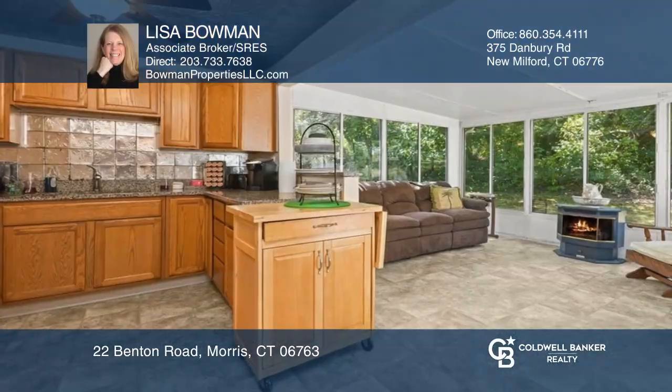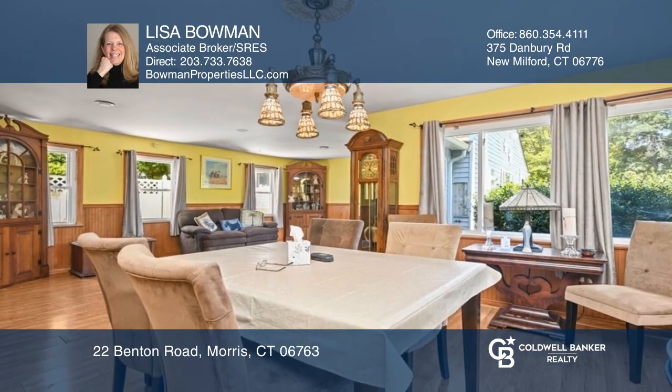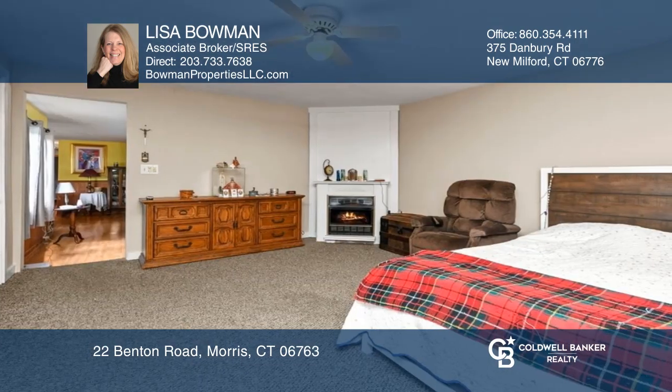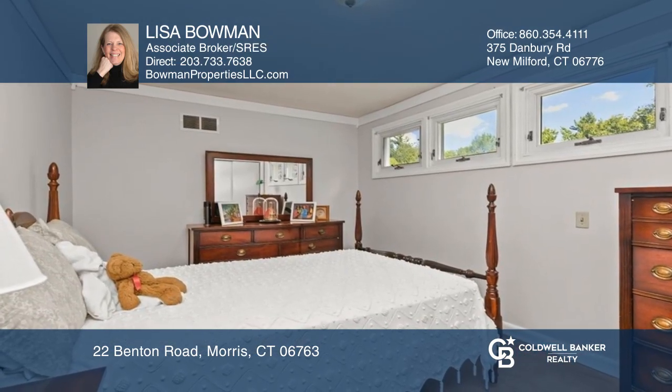This charming country ranch on almost an acre features a spacious living room, a dining room, a kitchen with granite, and a sunroom with a pellet stove. There are three bedrooms, and the large family room is currently used as a primary bedroom with a gas fireplace.